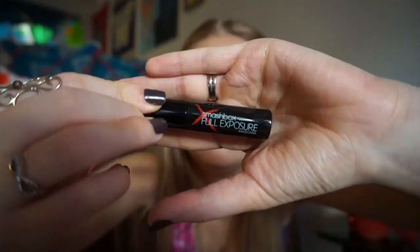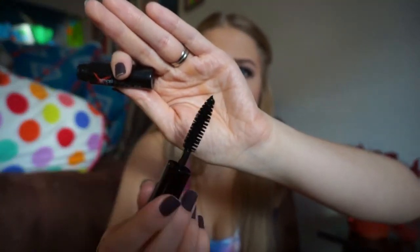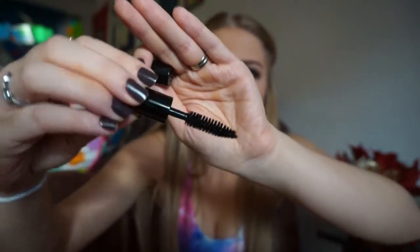The last product I have in here, and the product that I am most excited about, is this Smashbox Full Exposure Mascara. I've never used Smashbox mascara before, so I'm really excited that I got this. I'm also running out of the mascara that I normally use, so this is perfect timing. Look at that brush — these kinds of brushes that are big and thick are my favorite kind to use. I'm really excited to start using this.